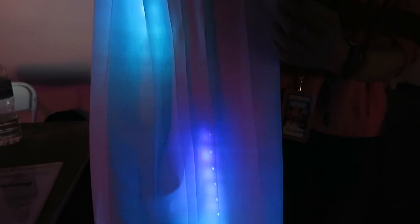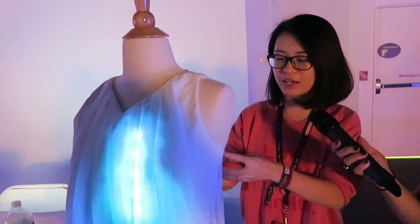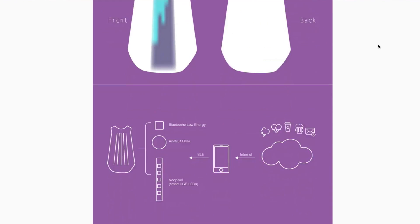Can you give me a tour of the hardware inside? Sure, so in the front there are three NeoPixel strips and I use conductive ribbon to connect them from the front to back. At the back there's Flora, and I hooked the Flora up with a Bluefruit LE chip to get Bluetooth radio working, and I also use a LiPo battery to support all the power.